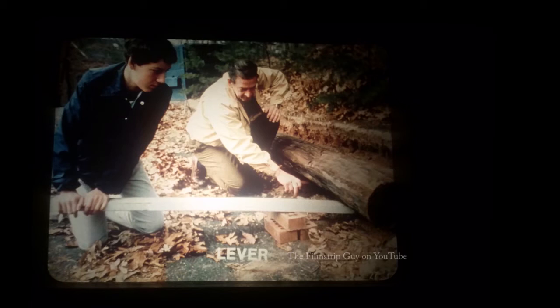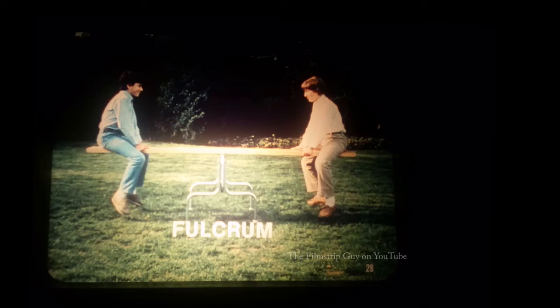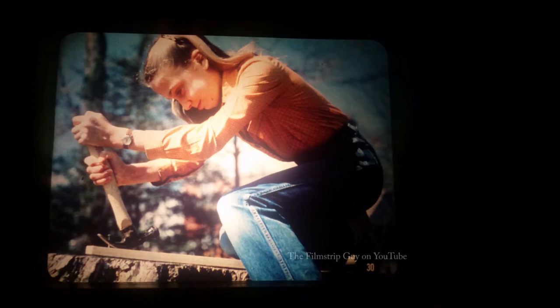A boy presses down on a board to lift a heavy log. The board rests on a stack of bricks — used this way, the board and bricks make a lever. Although used for play, a seesaw is really a lever. The long board is the lever arm, and it rests on a fixed support called the fulcrum. With the fulcrum in the middle, two boys of equal weight sit balanced. When the fulcrum is moved closer to one end, one boy can lift two others.